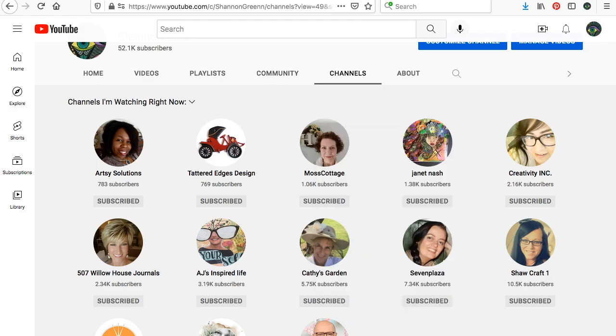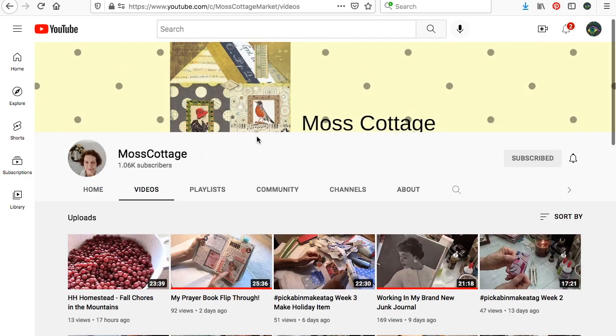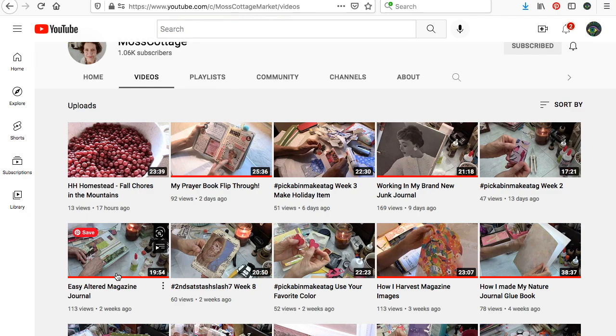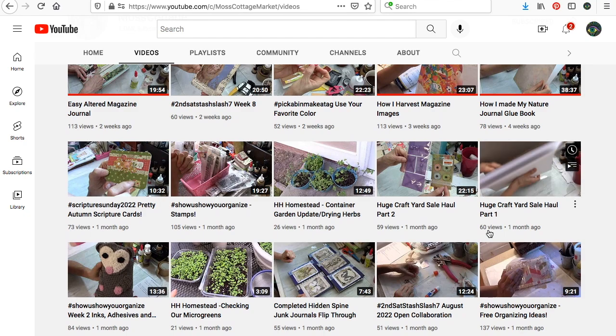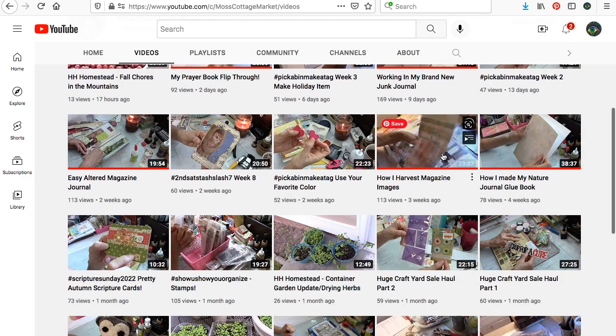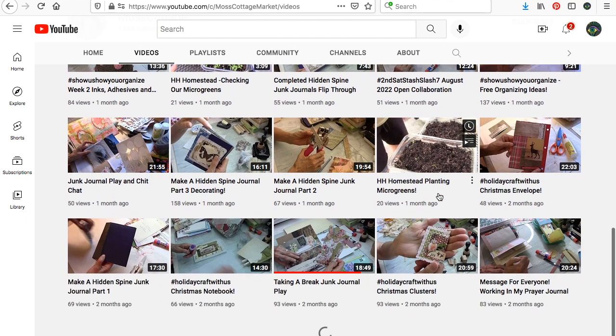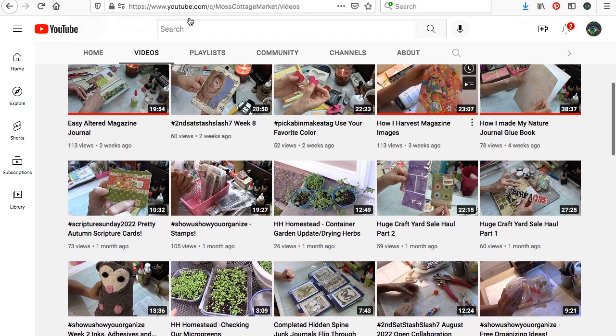Next we have Moss Cottage — her name is Helen. I think she did one of the similar magazine journal videos, called 'Easy Altered Magazine.' I went over because Diane linked to her channel, and then I just started watching several of her other videos. She has lots of interesting stuff going on. I really enjoyed her prayer book flip-through. She has different types of journals and I watched how she harvests magazine images. She's got some haul videos and some homesteading stuff too. So go say hey to Helen.